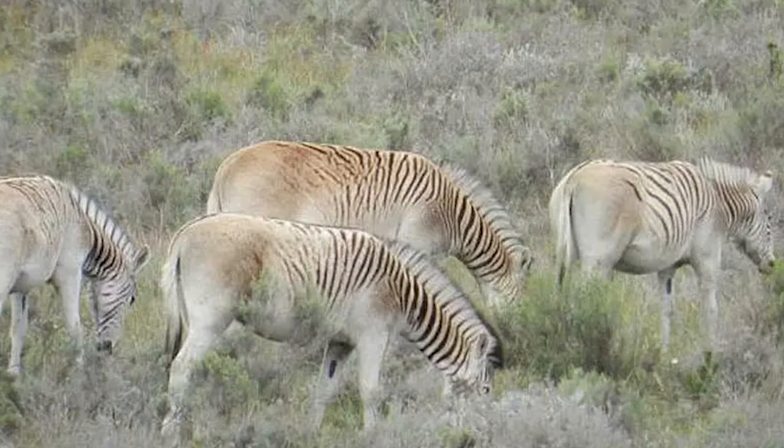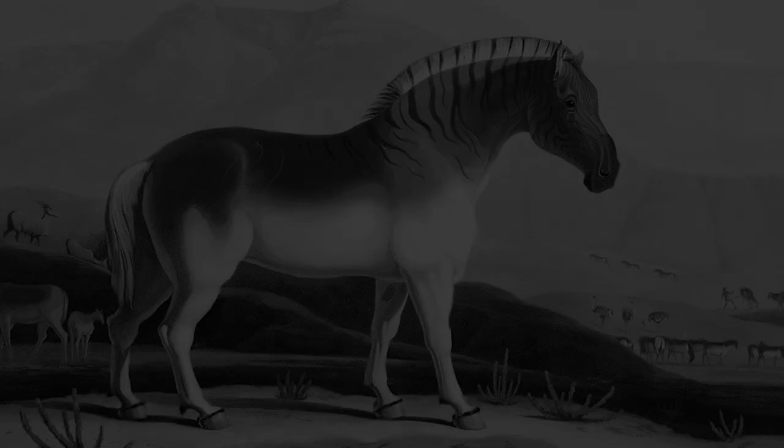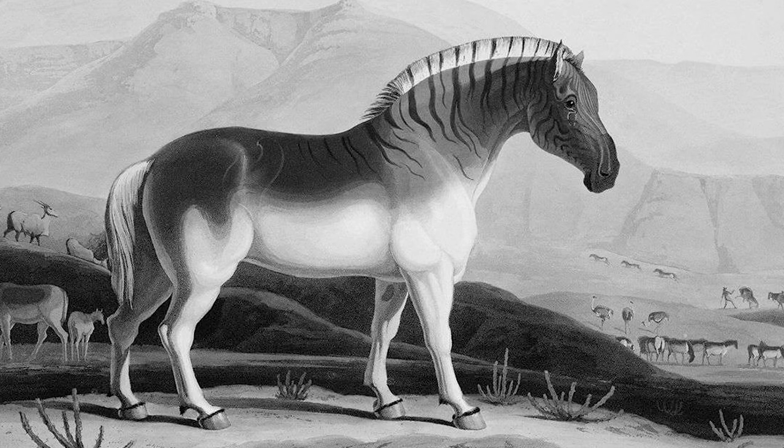As a result, these zebras are labeled as Rouw quaggas to separate them from the actual quaggas. So the quagga that once lived in the Orange River region didn't truly return, and probably never will.